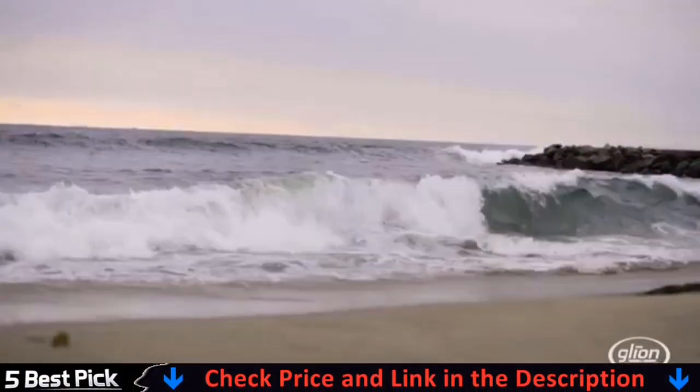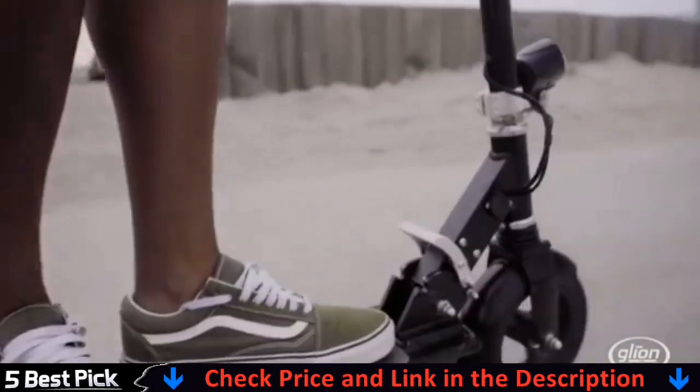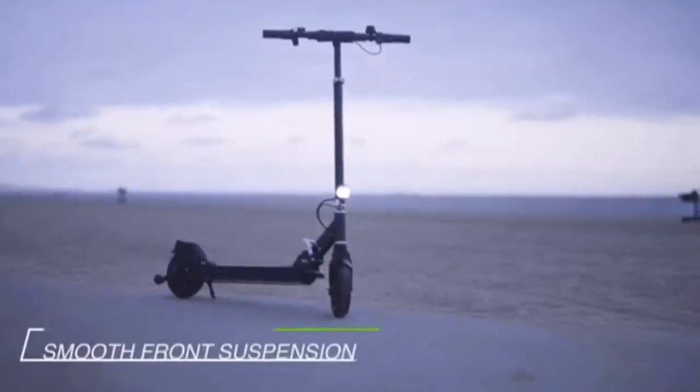The handlebar is mounted with an easy-to-read battery indicator and an electric bell. Unlike many other electric scooters, the Glion Dolly weighs 12 kilograms and can be converted with a vertical self-standing feature to be used like a roller bag suitcase.